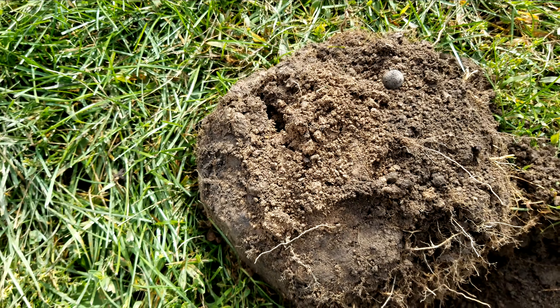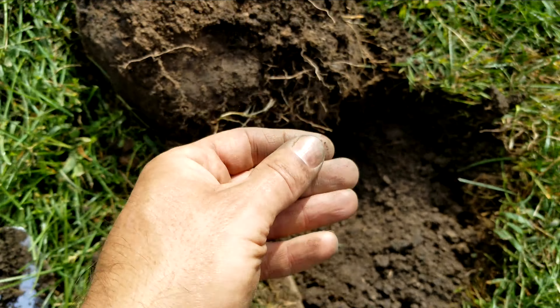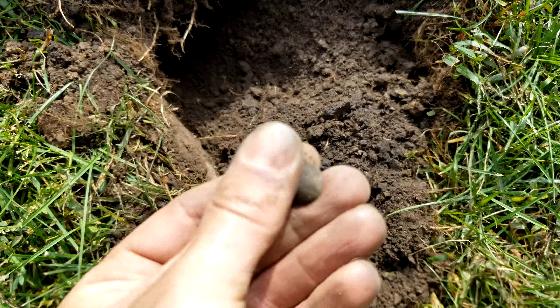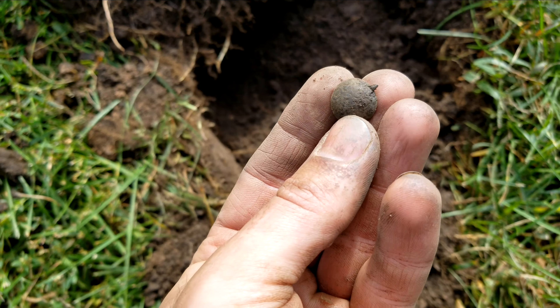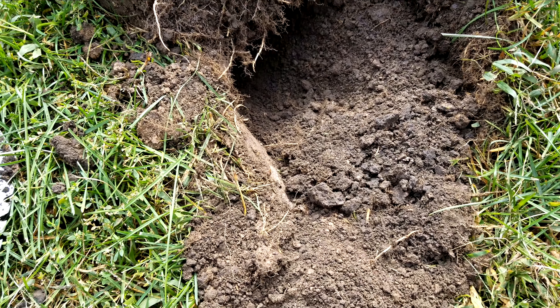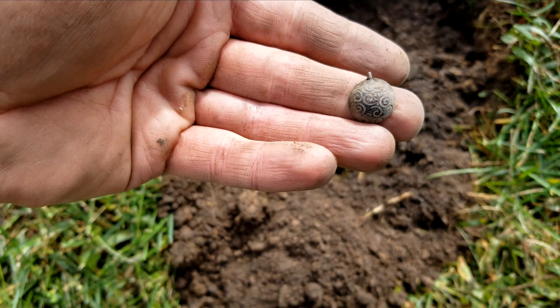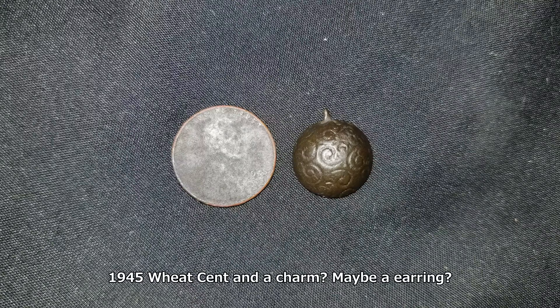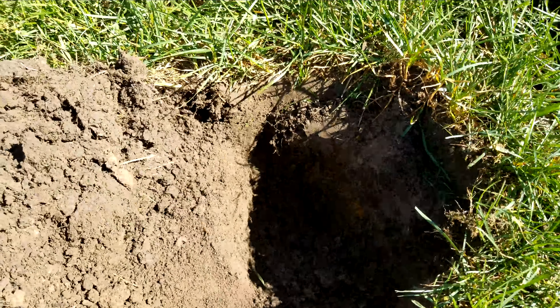Right here I was just getting like a 35 — that was a weird number — and I got a wheat cent and some kind of charm in the same hole. There's the wheatie. Can't tell what the date is. But whatever this thing is, see there's like a loop at the top. That's a neat little thing. I don't know what that is though.